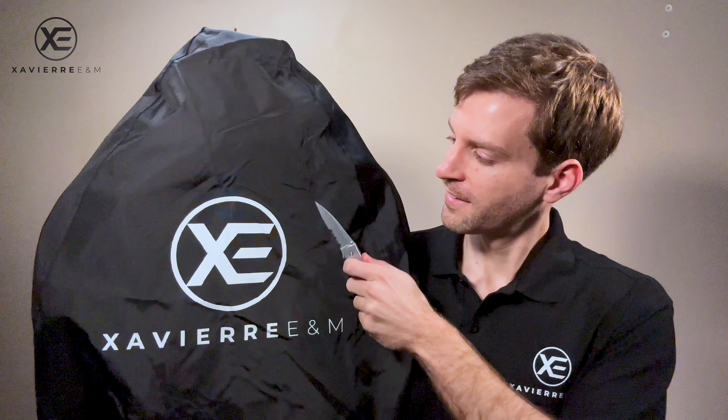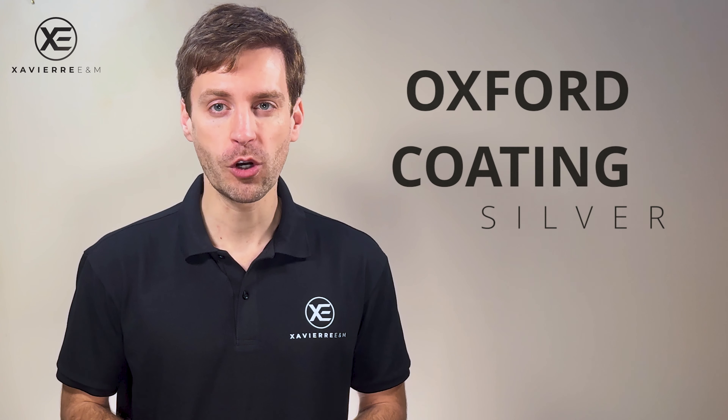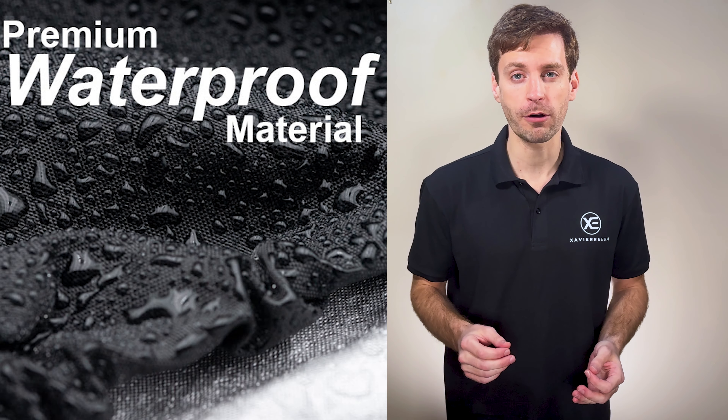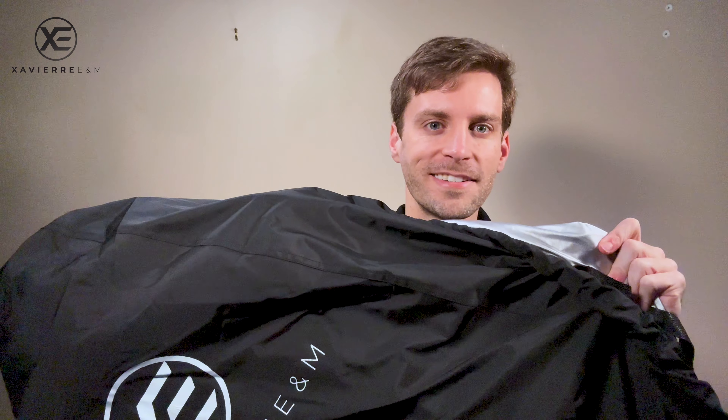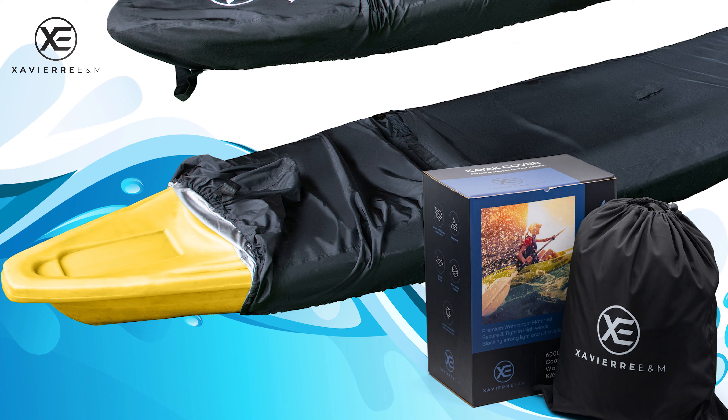Our products use 600D material, which is reassuring, and Oxford Coating Silver, which is more advantageous for waterproofing and sun protection — especially blocking strong light and ultraviolet rays, so you can protect your kayak even more. Our product uses premium waterproof material, making the material harder and more durable.